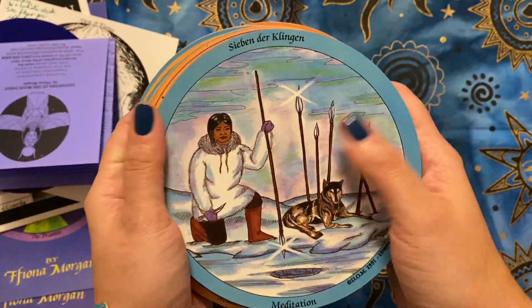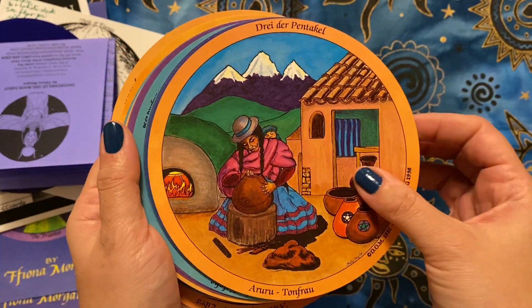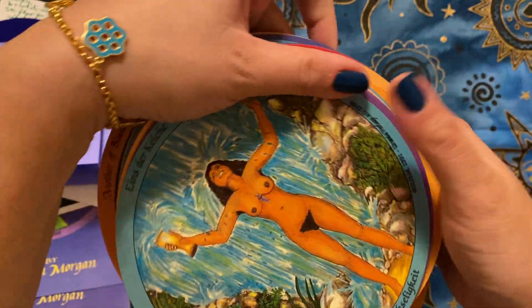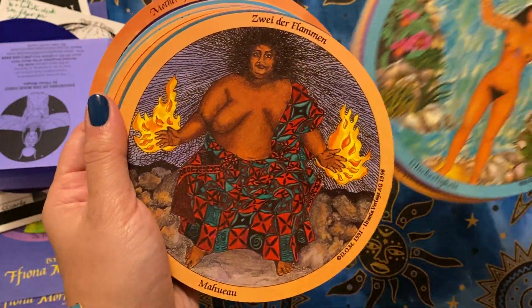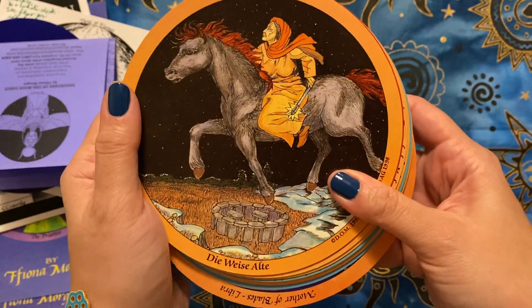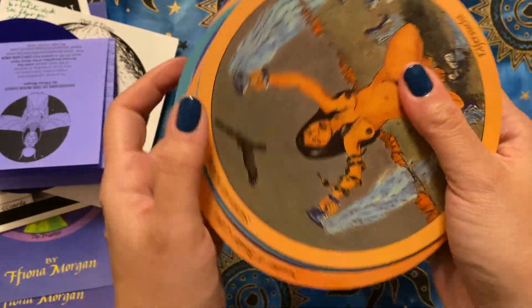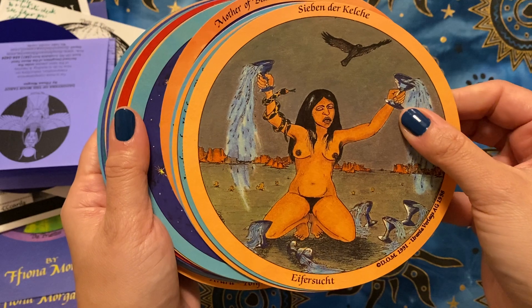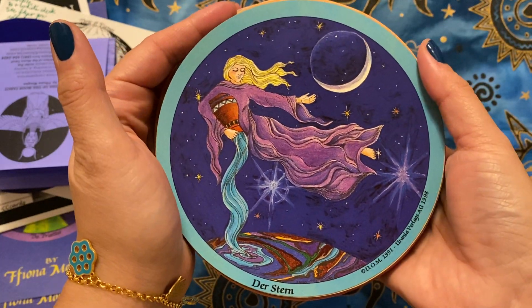I chatted with her a bit back and forth and it felt really good. I'm so grateful that she did this for me and that I was able to have this, because it directly ties in with my own personal spiritual practice as well. Having a feminist goddess deck was just perfect. I do love that stock card.